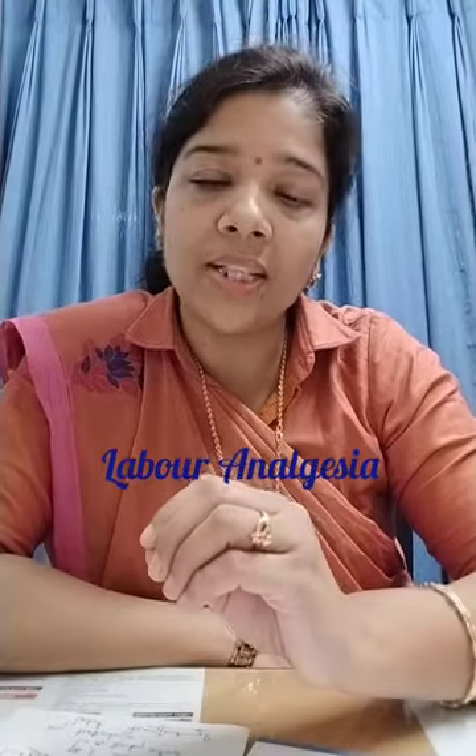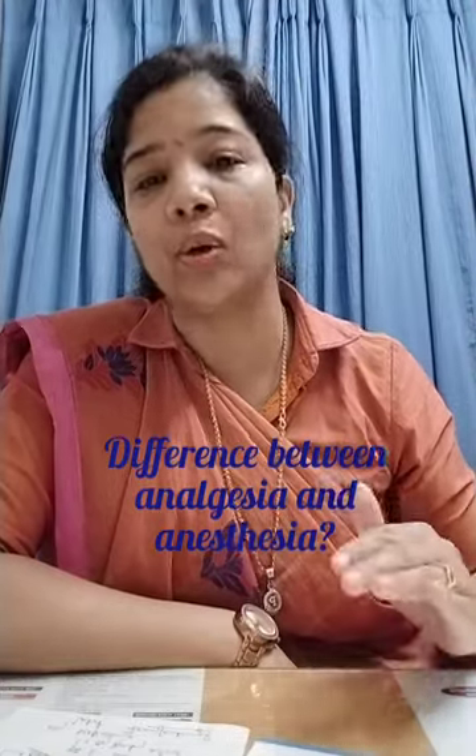Today I'm going to discuss a very important topic commonly discussed with patients: labor analgesia. Labor pain is one of the worst pains a female can ever experience in her lifetime, but with modern medicine there is good relief known as labor analgesia. The difference between anesthesia and analgesia is that anesthesia is a complete loss of pain, while analgesia gives about 80% decrease in pain — never 100% relief, but significantly reduced.